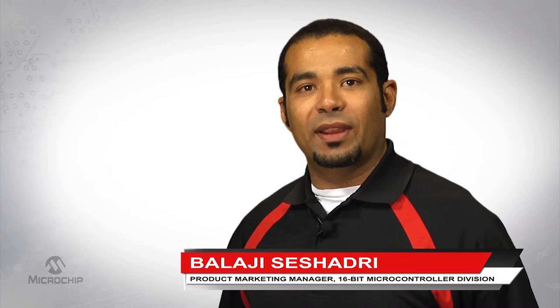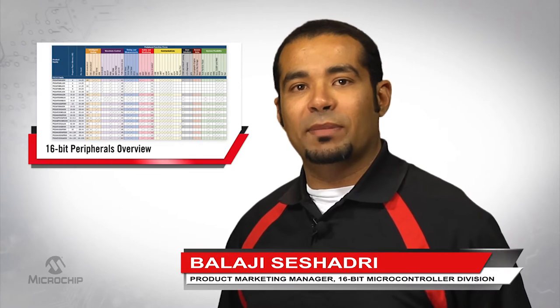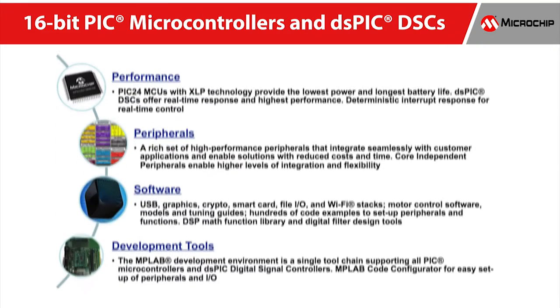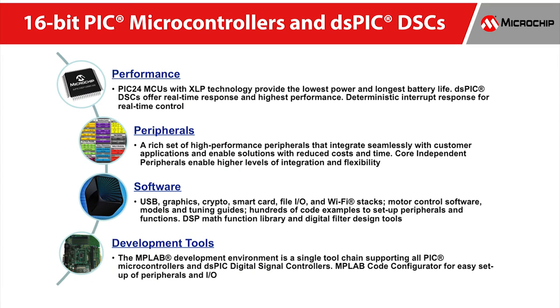Hi, I'm Balaji Sishadari, Product Marketing Manager for the 16-bit microcontroller division here at Microchip Technology. The top challenges facing today's embedded system designer is obtaining product specification and achieving on-time market launch by meeting cost targets. Microchip's 16-bit microcontroller families deliver the performance, peripherals, software, and hardware development tools to meet these objectives.